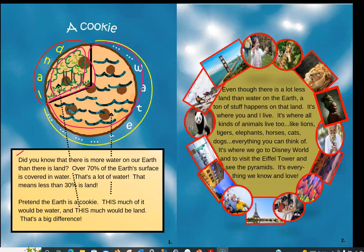Pretend the Earth is a cookie — this much would be water and this much would be land. That's a big difference. Even though there is a lot less land than water on the Earth, a ton of stuff happens on that land.